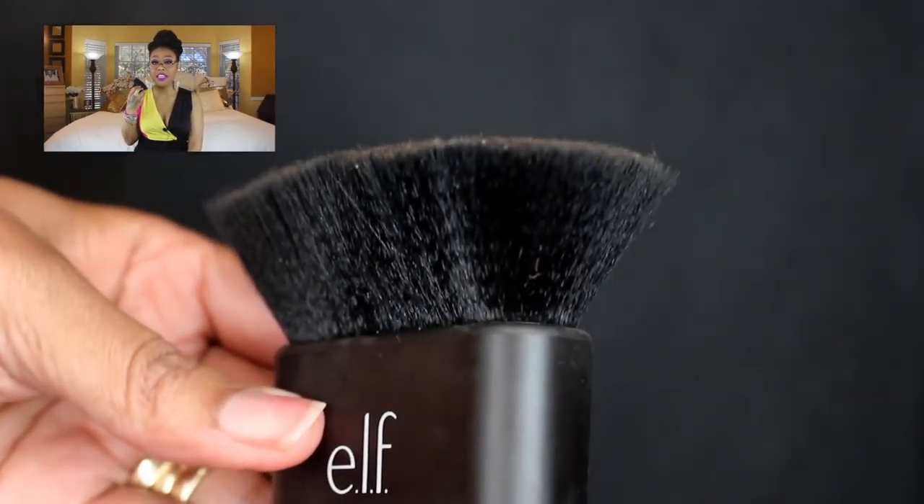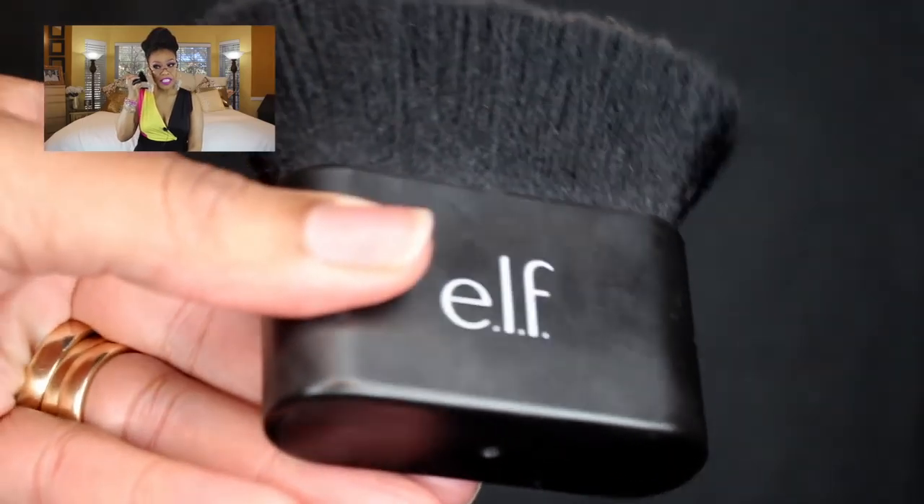The next one is this ELF brush. I've seen people use it for foundation and for contour, but it's just so awkward for me to use. If you have this brush, let me know how you use it — for contour or foundation? It's very soft and does wash well, but it's just an awkward brush for me. And this little thing was $10, so I regret purchasing it.